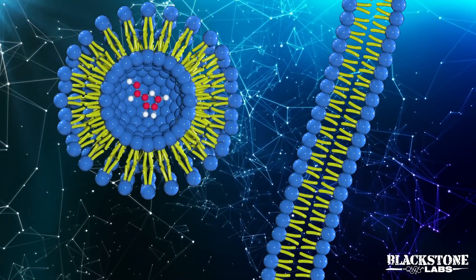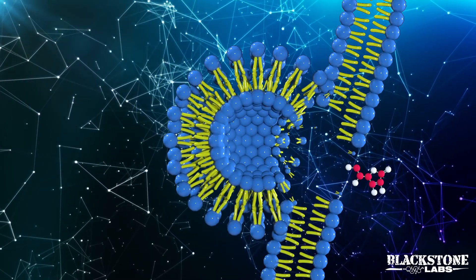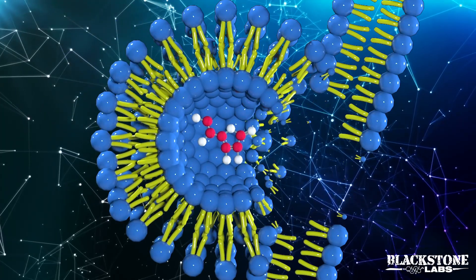Now, here's the real game changer. Once those liposomes go through your GI tract, they're able to safely penetrate directly into your bloodstream to get into the targeted tissue that you want the nutrients to get to. Most other supplements cannot do that.